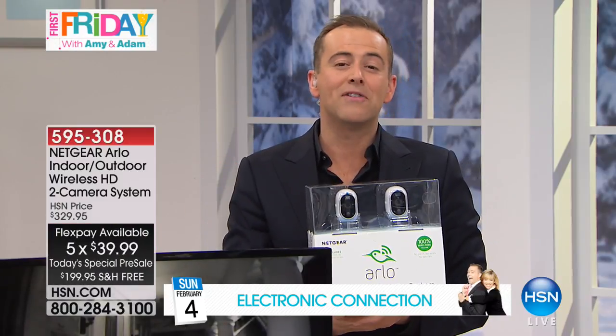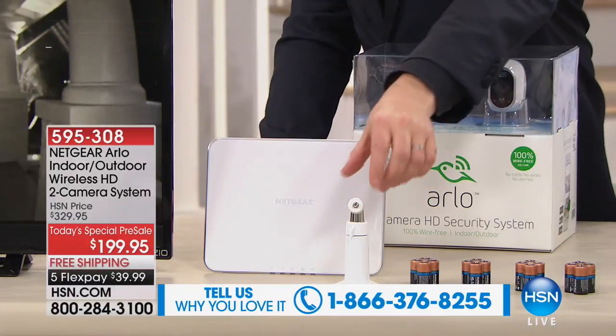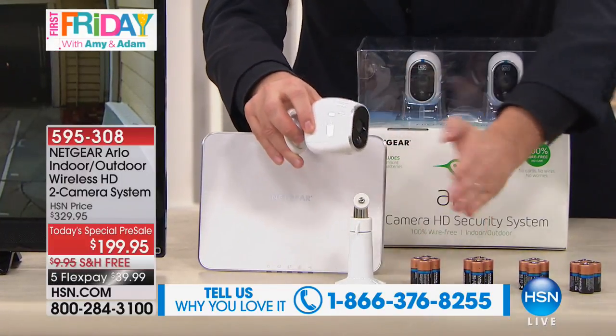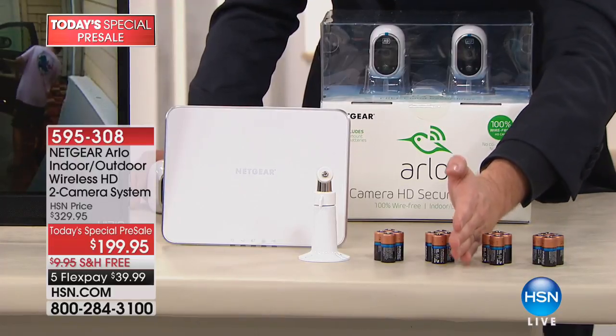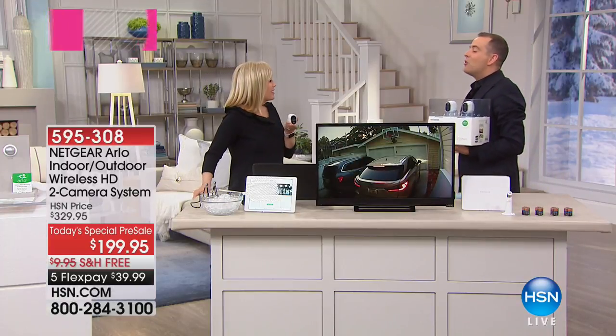We're doing five flex pays and free shipping and handling. If you have an Arlo story we'd love to talk to you at 1-866-376-8255. We're including an additional mount that can be used on trees or fences in addition to the standard wall mount. We're also doubling the batteries — since there are no wires it uses long-life batteries. We include one complete set for both cameras plus another set, so you've got a whole year of use.